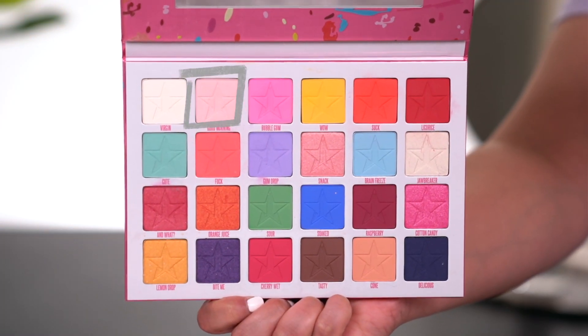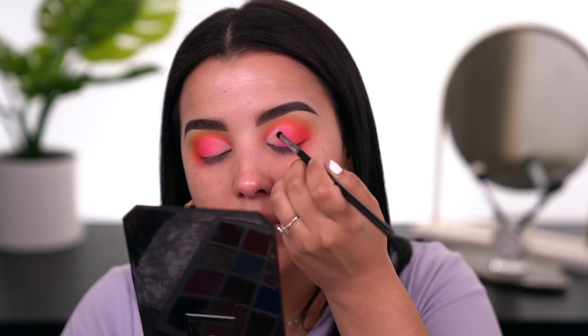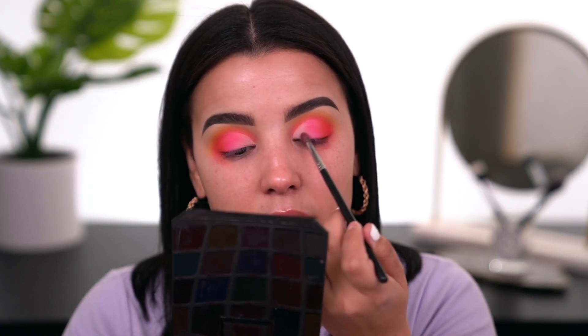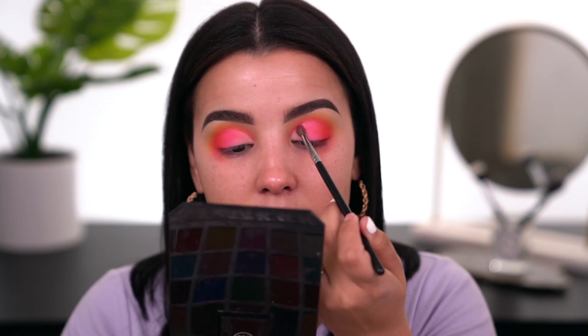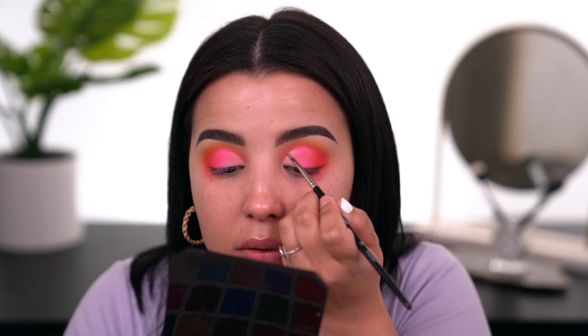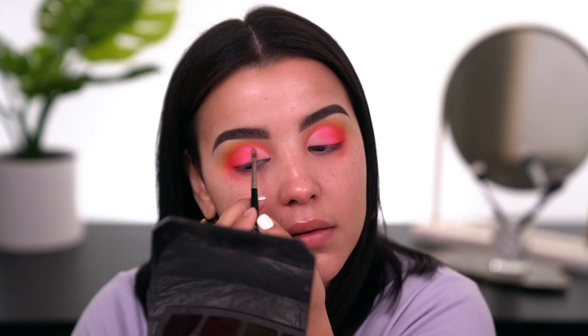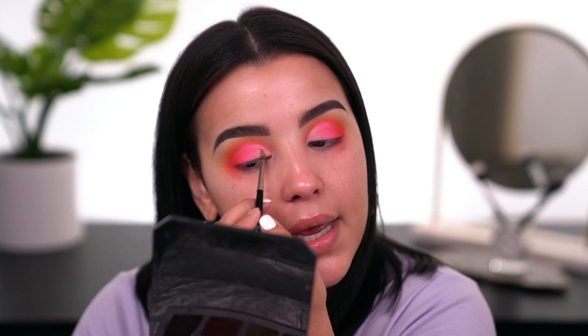The last shade I'm using on my lid is 'Good Morning' — it leans more soft, pale pink, almost rose. I'm lightly tapping it on the very inner part to brighten up the area. Switching to an Anastasia brush called Swish, I'm pushing 'Good Morning' closest to where I cut the crease to define the edge, then lightly blending it into the bubblegum pink.